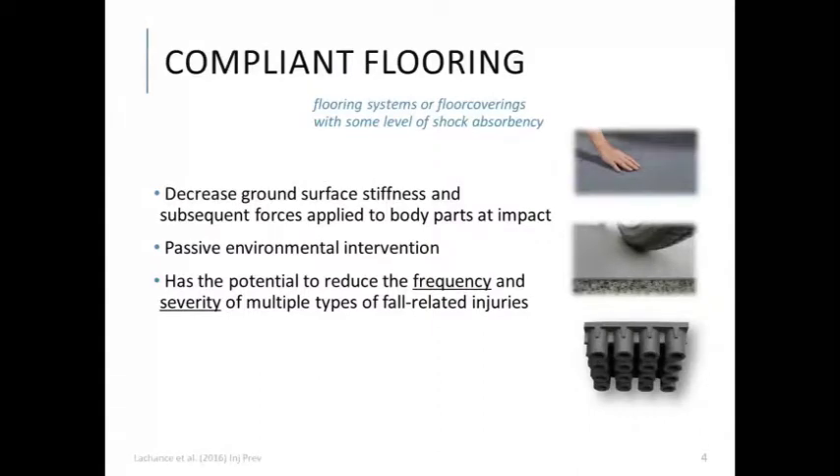Compliant flooring is considered to be a passive environmental intervention, because once it's installed, it does not rely on active user adherence — it's present, ubiquitous, and available to all. Furthermore, unlike hip protectors which protect specifically against hip fracture, compliant flooring has the potential to reduce the frequency and severity of multiple types of fall-related injuries, including fractures, traumatic brain injuries, lacerations, and contusions.